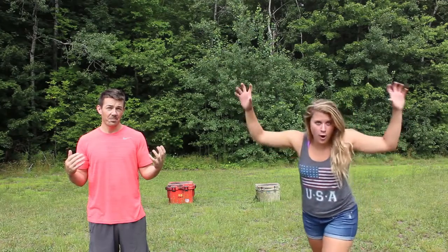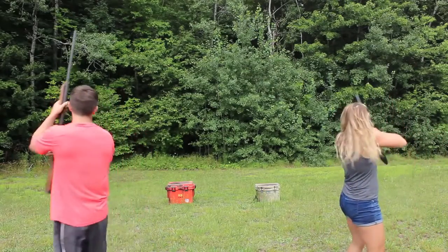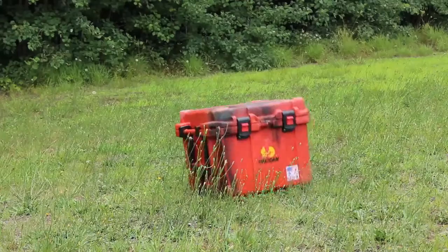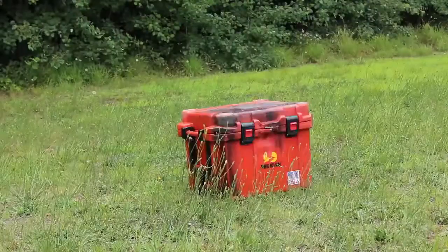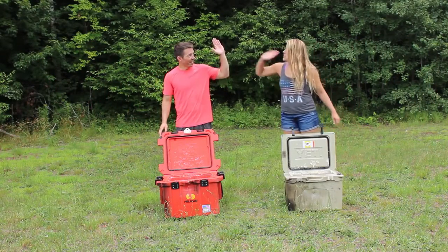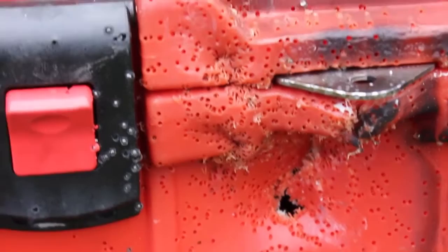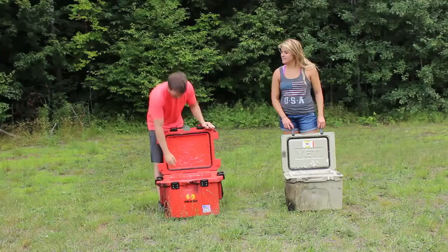Now, both of these coolers are rated to be bear proof. But since we don't have a bear, we got the next best thing. Well, that was fun. They're not shotgun proof. We basically punched holes in both of them — the Pelican and the Yeti. That was kind of fun though. Yeah, I'm glad you did it. I need a drink. So do I.